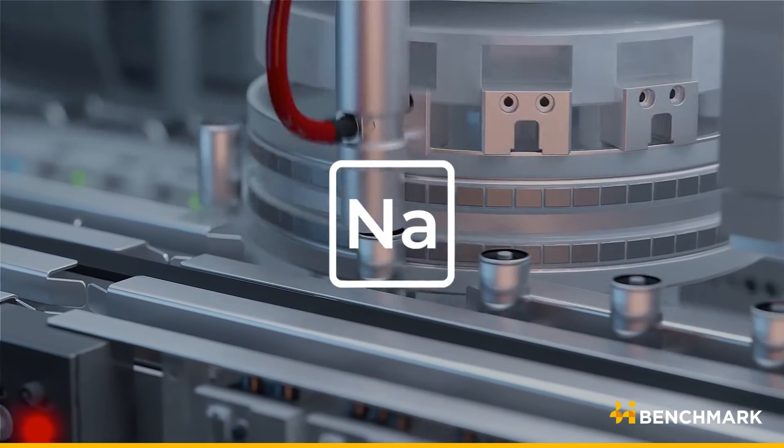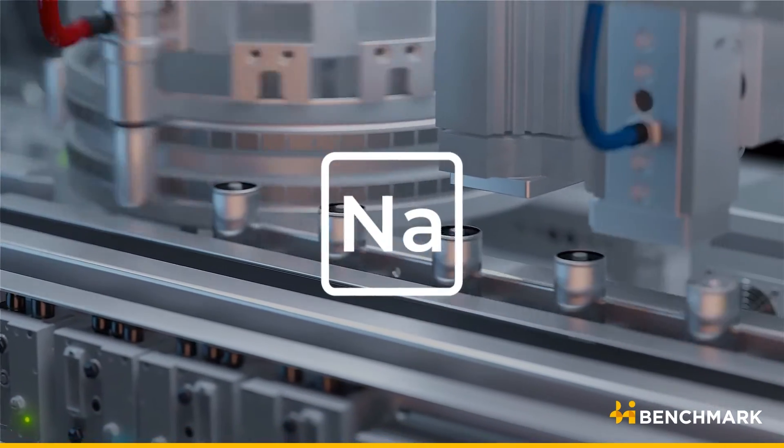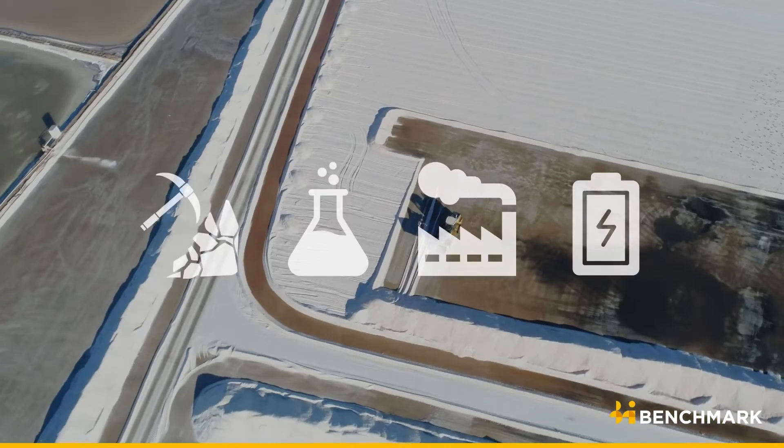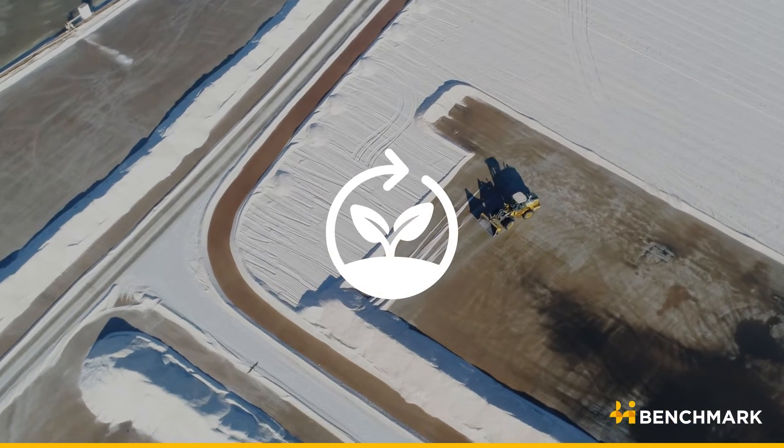Sodium-ion batteries have the potential to be lower cost, theoretically safer, and more versatile than current lithium-ion batteries. They could help diversify the supply chain and also improve the sustainability of battery production.